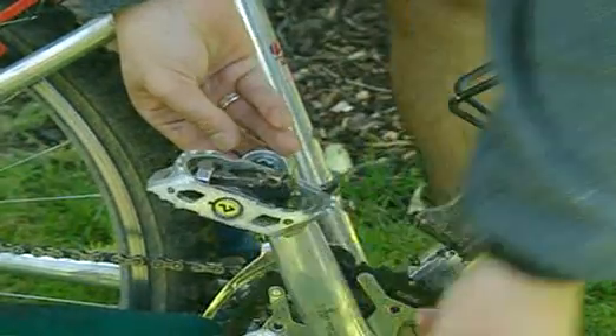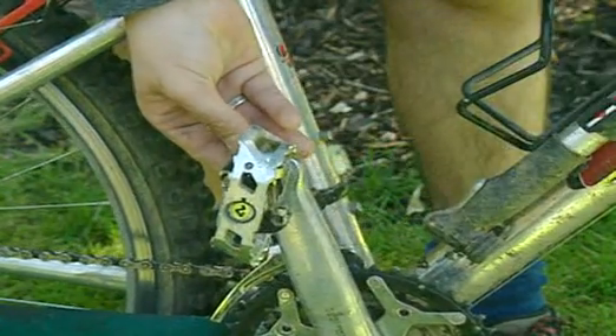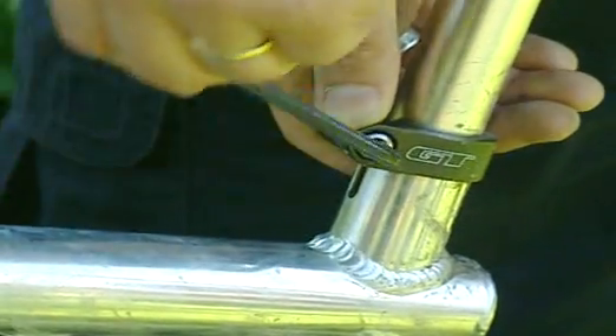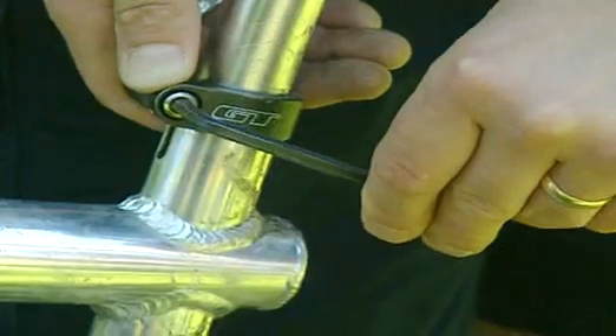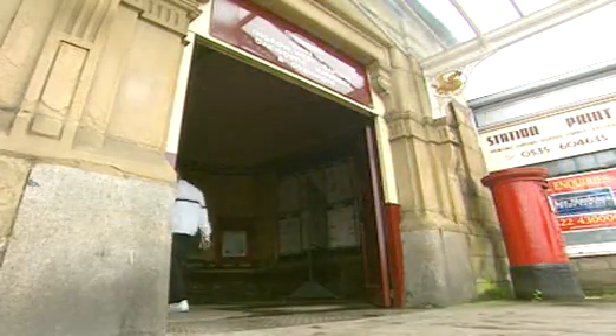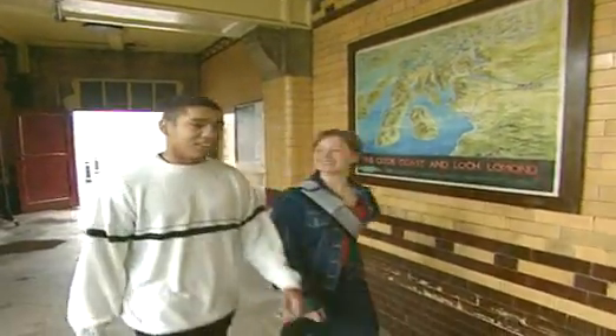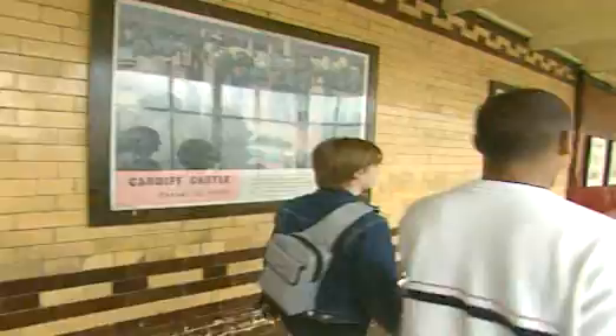A lever always involves a turning action. Once you start looking, levers are absolutely everywhere. See how many you can spot during Natalie and Damien's day out at the Keithley and Worth Valley Railway — there's over 20. Just look for a pivot and a turning action.